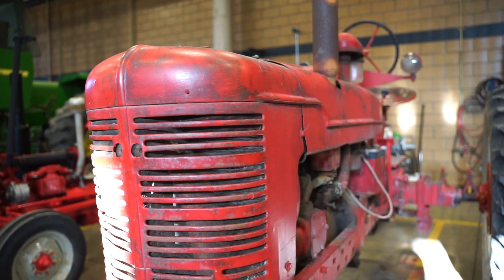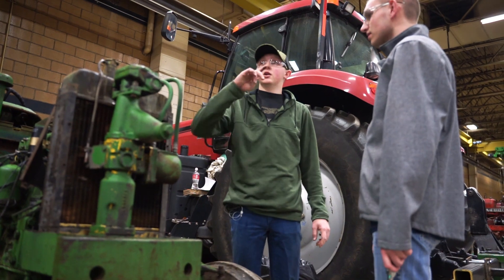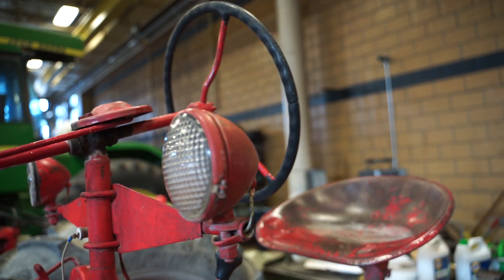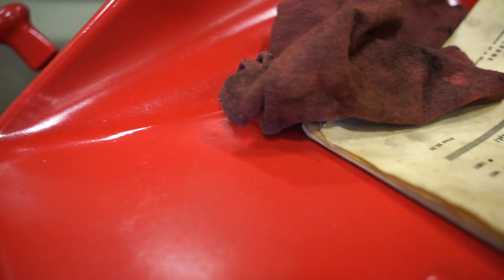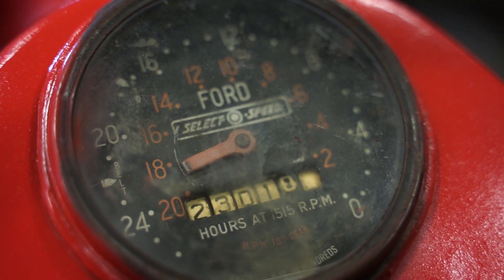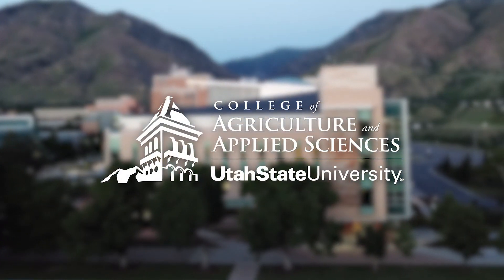The ag tech club that we have for our program focuses on leadership skills. They go out, find equipment that gets donated, refurbish it, paint it, clean it up, then they sell it. We get a lot of students — if they want a job, I can find them a job, just because there are so many out there.